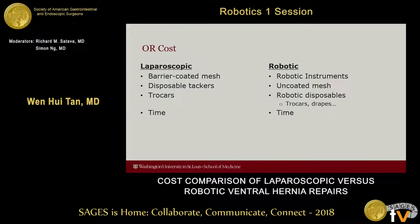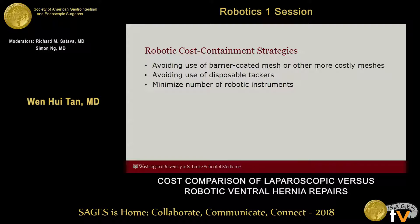What's driving the OR costs? The most expensive items in the laparoscopic group were the barrier-coated meshes, with additional contribution from disposable tackers and trocars. From the robotic side, the robotic instruments were the main drivers of cost, costing as much as $240 per use. Uncoated meshes and robotic disposables such as trocars and drapes also contribute. The cost parity achieved between robotic and laparoscopic repair can be partially explained by cost containment strategies, including avoiding barrier-coated mesh on the robotic side, avoiding disposable tackers, and minimizing robotic instruments to three only.